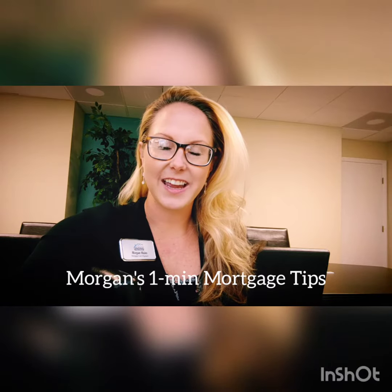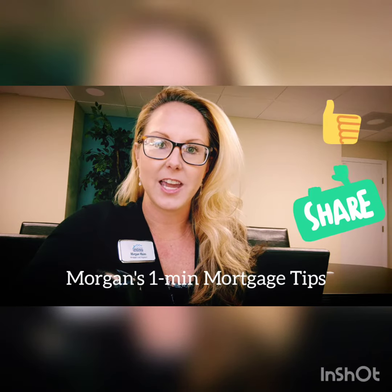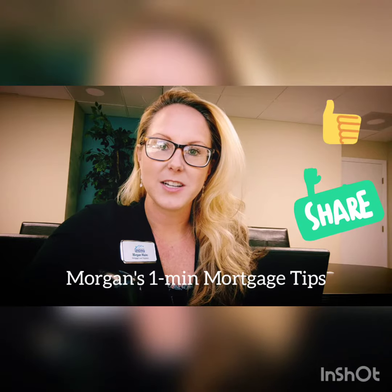Hi everyone! Happy Thursday! Welcome to my new weekly segment called Morgan's One Minute Mortgage Tips. I'm going to go over this pretty quickly. I would appreciate it if you like, share, comment — I would love your feedback. So please share this with as many people as you can. Thank you. We're going to go over first-time homebuyer tips today.